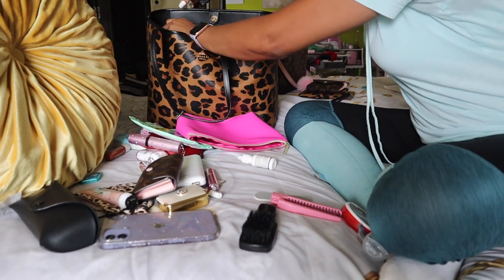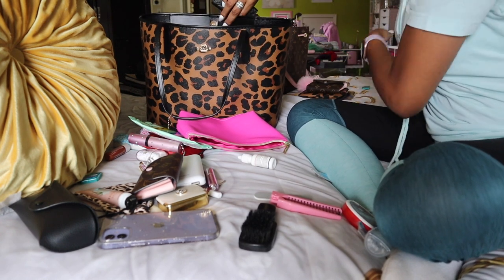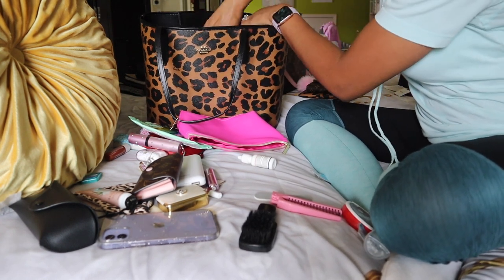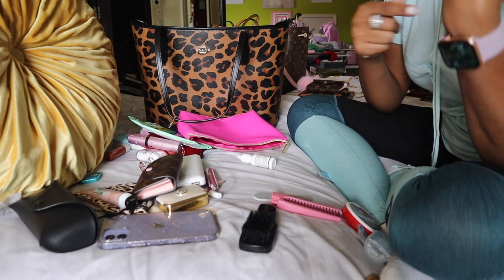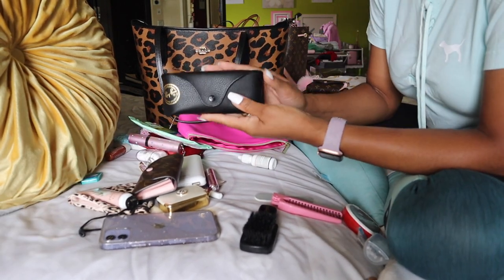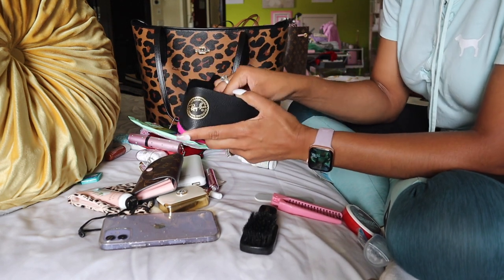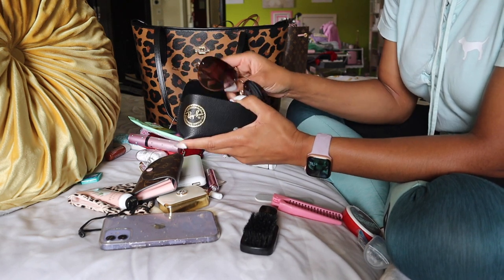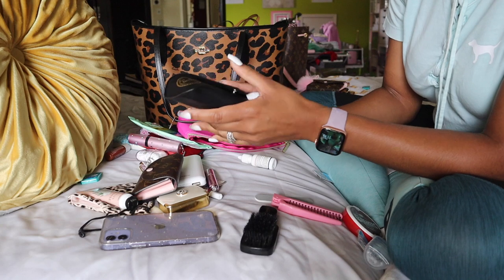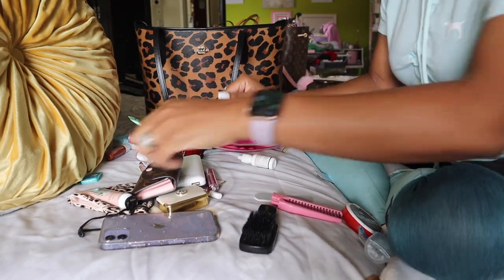Sometimes I toss my debit card or credit card back there if I literally just want to grab and go — just take my keys and go. Then I have my Ray-Bans sunglasses case. I got this from TJ Maxx on clearance for $3. Inside is not Ray-Bans — they are some cute sunglasses from TJ Maxx. I'm not a fan of spending a lot of money on sunglasses because I've lost them falling off my head, at the beach, you name it.